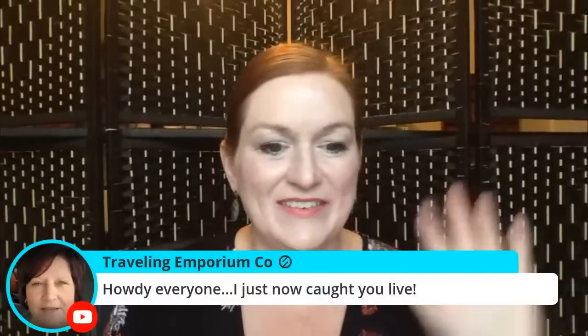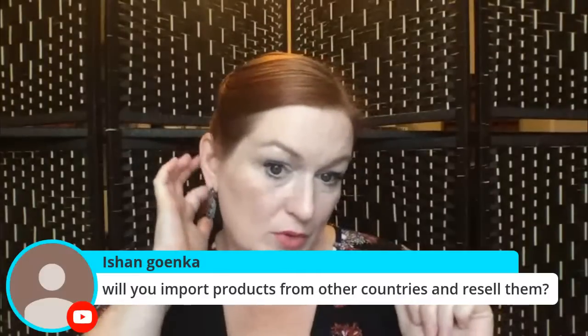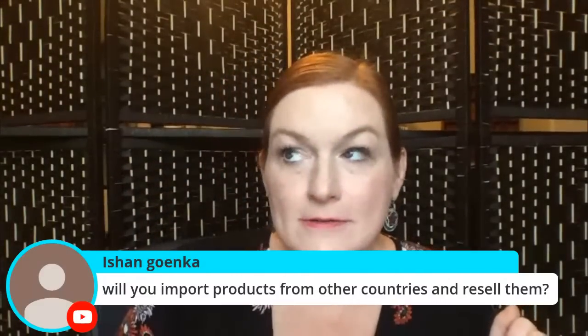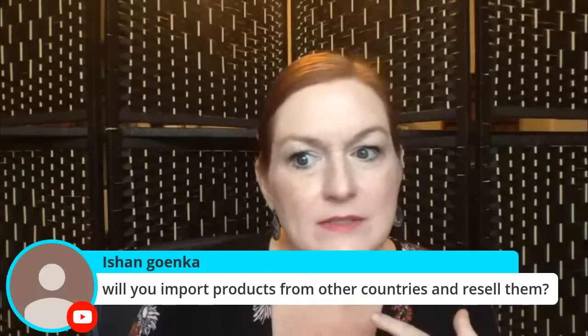Price it how you want to price it. I haven't confirmed whether we have the embed tool — oh hello, Travel Important, glad you're here! Someone asks about importing products from other countries to resell. I haven't done that necessarily — I have gotten some things from Wish and flipped those — but it means spending more money upfront, which I'm trying to avoid.